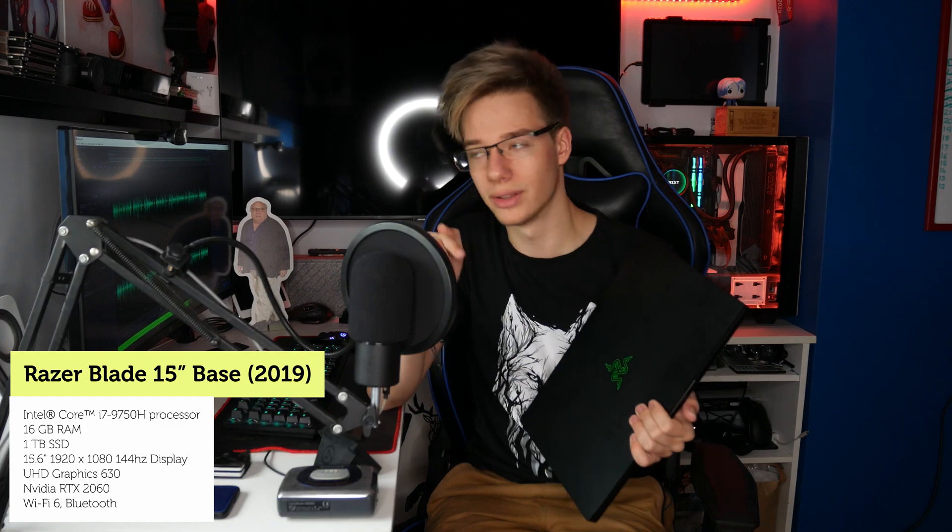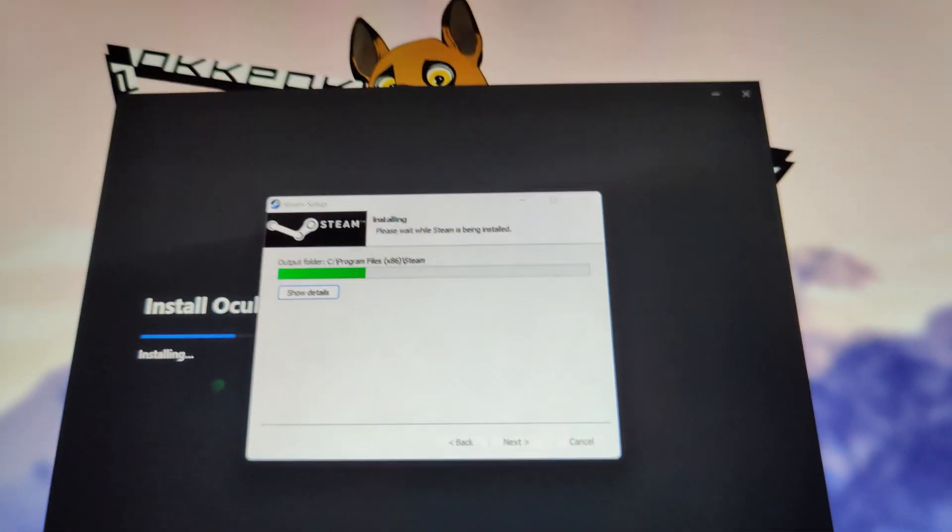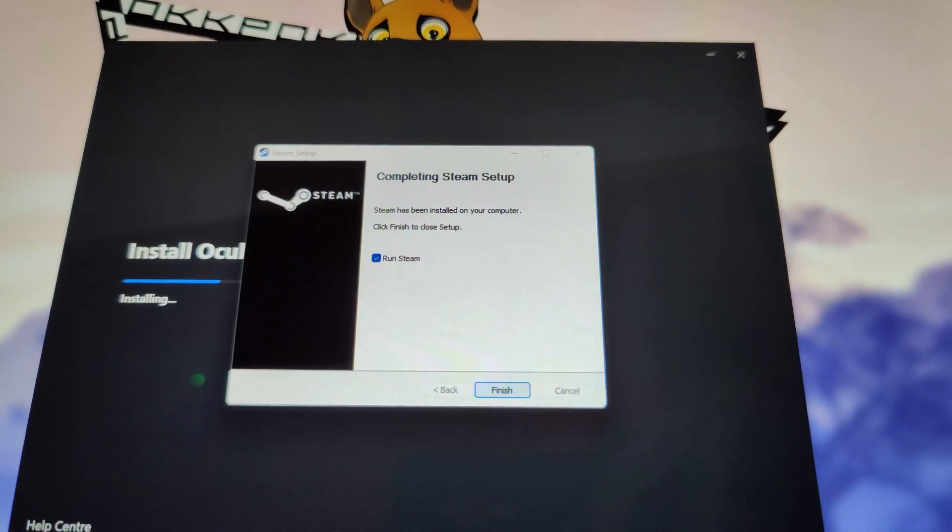Finally, we've got my Razer Blade 15. It obviously has a GPU, but for this video we're entirely disabling it and using only integrated graphics — because its CPU is closer to what people are buying in 2021 for college. It's got a 9th-gen Core i7, and 9th and 10th gen seem to be what's most popular on store shelves here in Ireland.